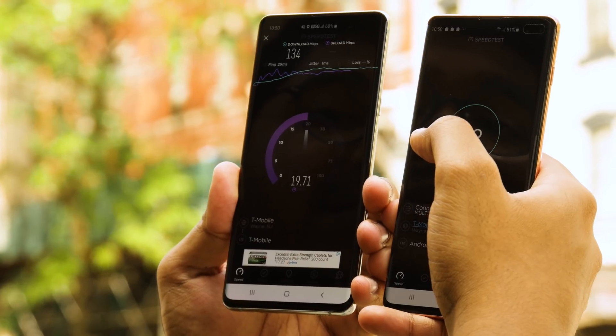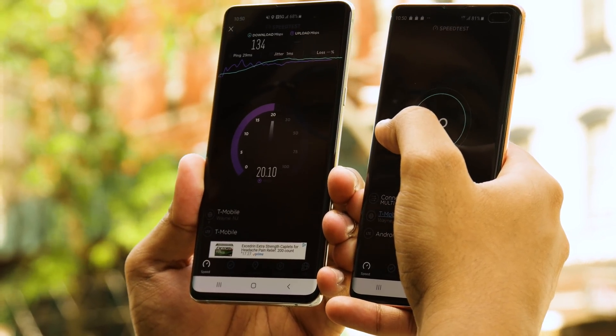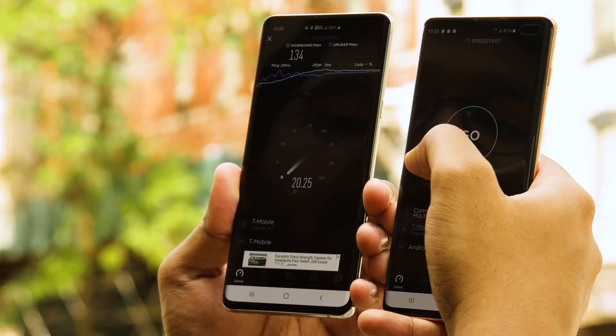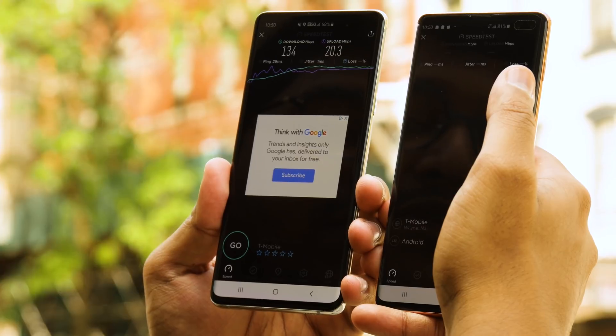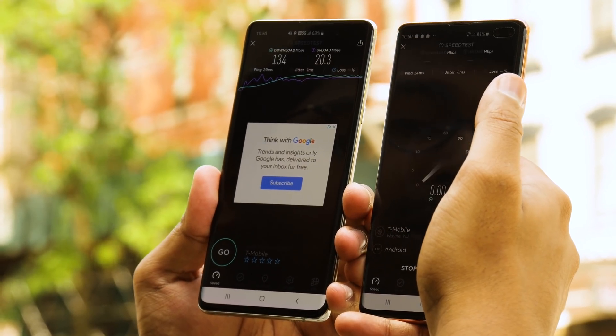A quick word on upload speeds: you're not going to really see much of a difference there at the moment, because none of the carriers have really turned on 5G upload speeds yet. They're still utilizing 4G LTE upload speeds.